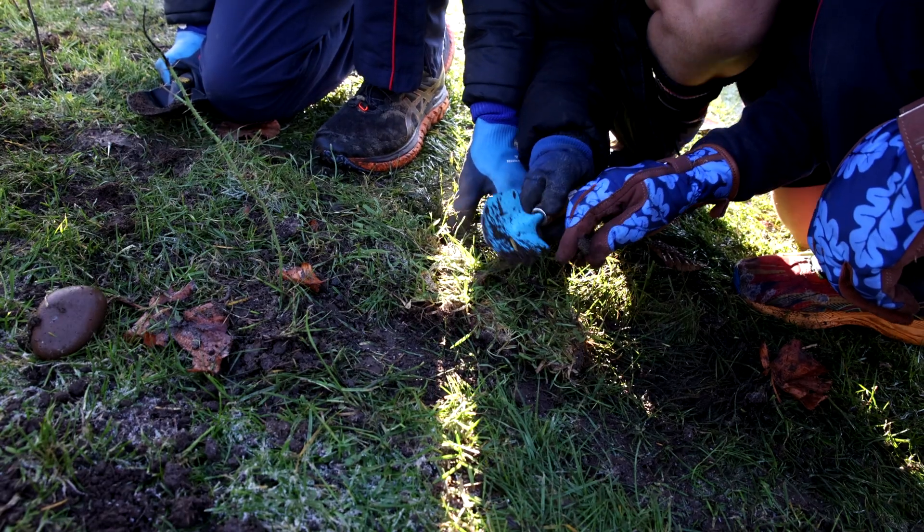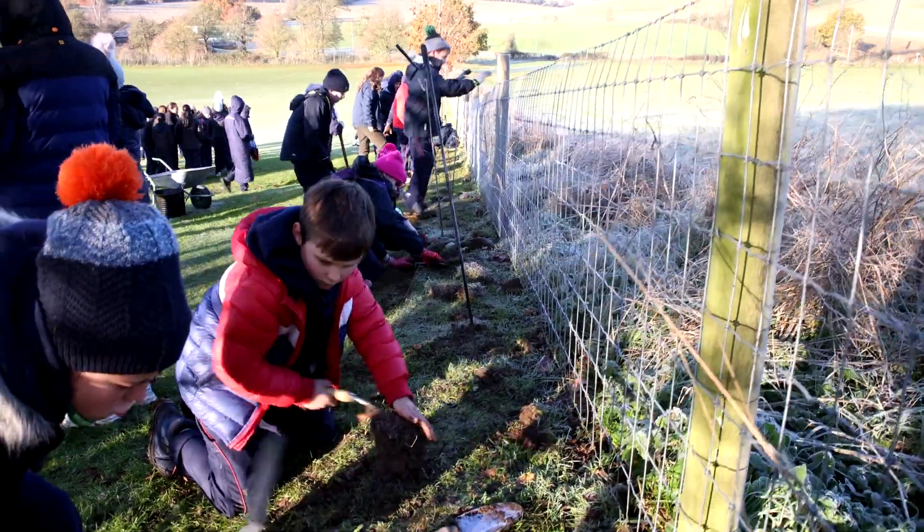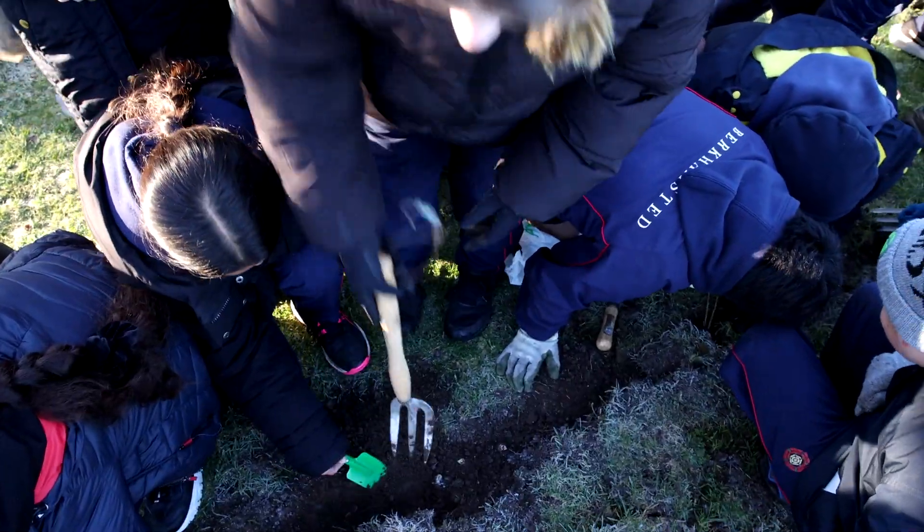Now that we've planted our 30 trees, we'll watch them grow and look after them as part of the estates team, and the students will be able to come down and engage with the trees as well. They should take around five years to become fully grown, so as our students progress through Birkhamster's school they'll be able to watch the trees grow as they also develop.